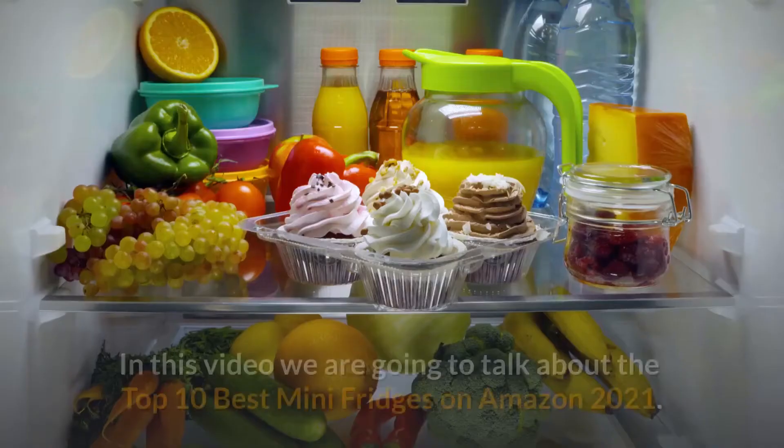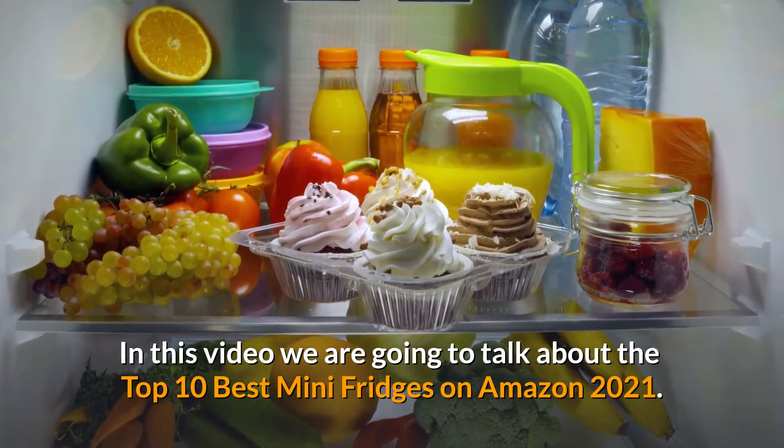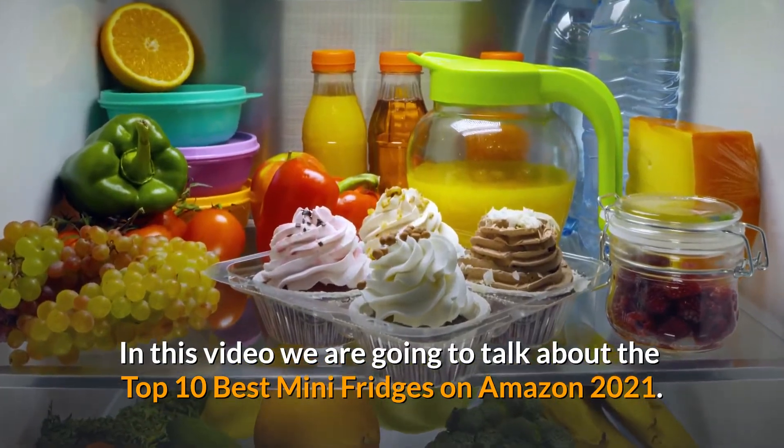Welcome back to Amazon Top 10. In this video we are going to talk about the top 10 best mini fridges on Amazon 2021.